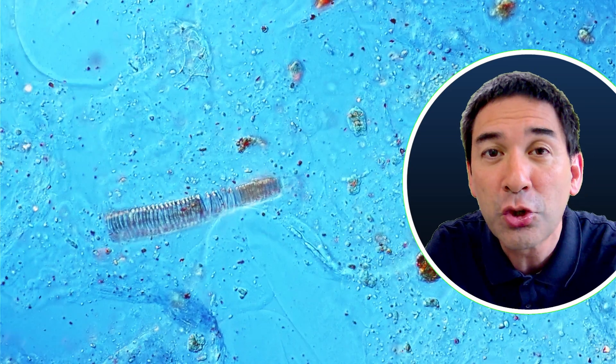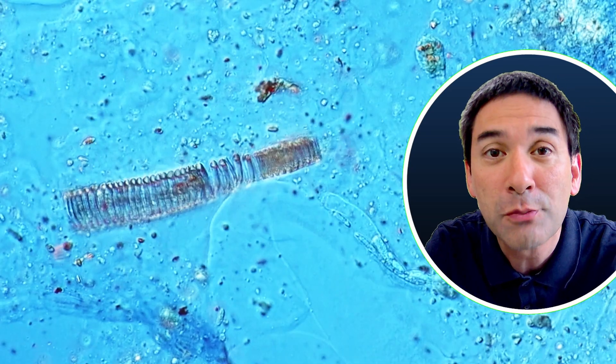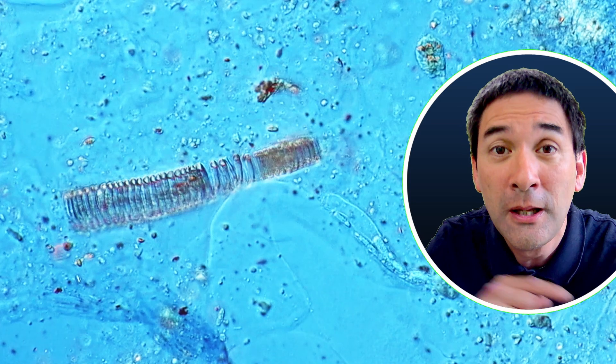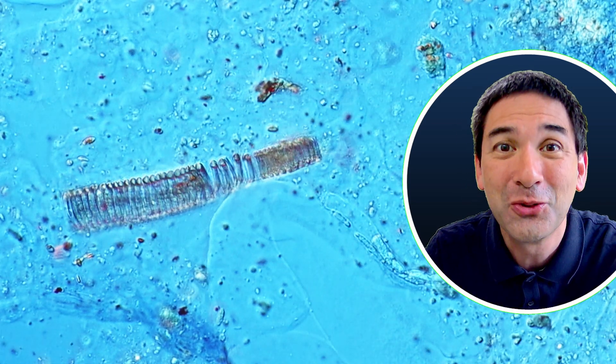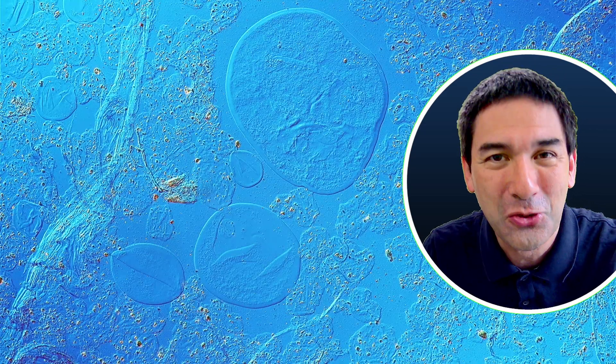For example, this spiral-shaped structure is xylem — that is the plant tissue which is responsible for transporting water. It has this spiral shape, and of course, because ketchup does contain tomatoes, we should not be surprised that we're able to find those structures.